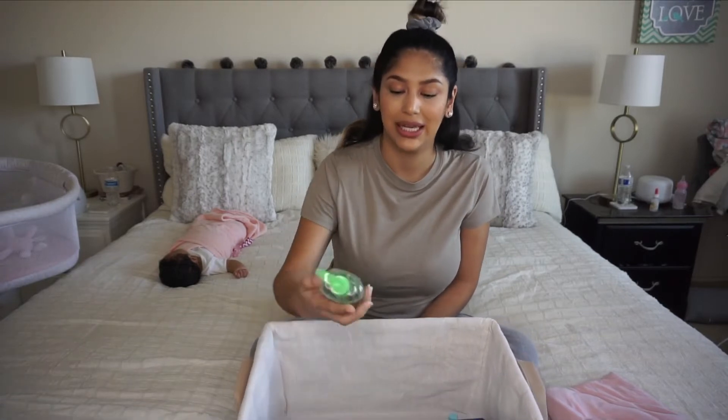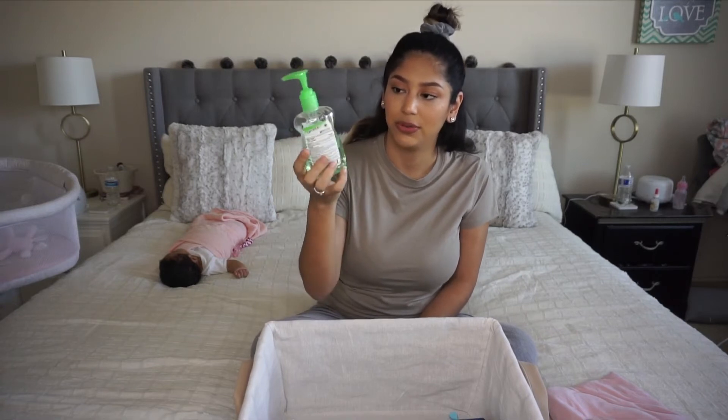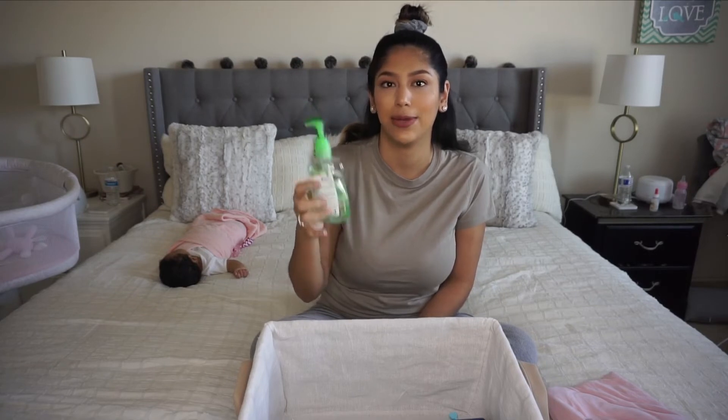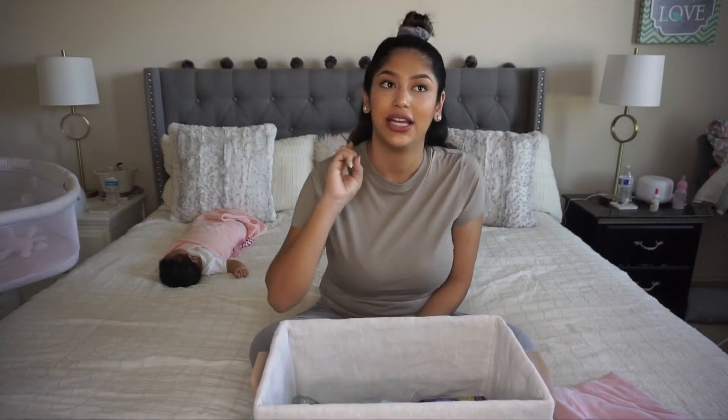The next item is kind of obvious but I want to mention it — hand sanitizer. I keep one in my room and one in her nursery. We don't have a restroom connected to the nursery, so if I need to quickly clean my hands I just use the hand sanitizer. Obviously if I really want clean hands I'd rather wash with soap and water, but it's handy to have nearby.